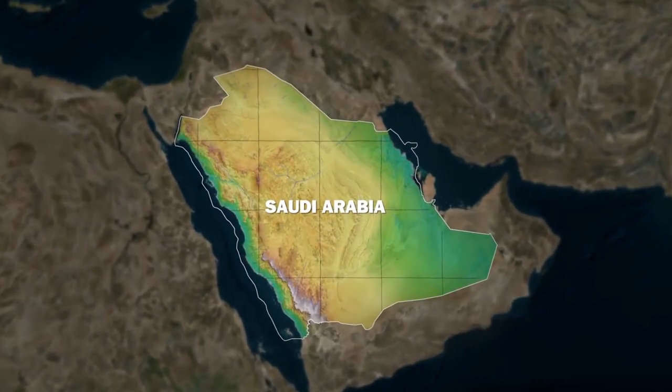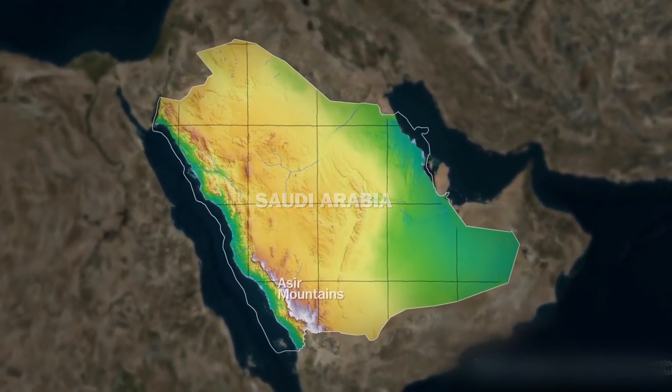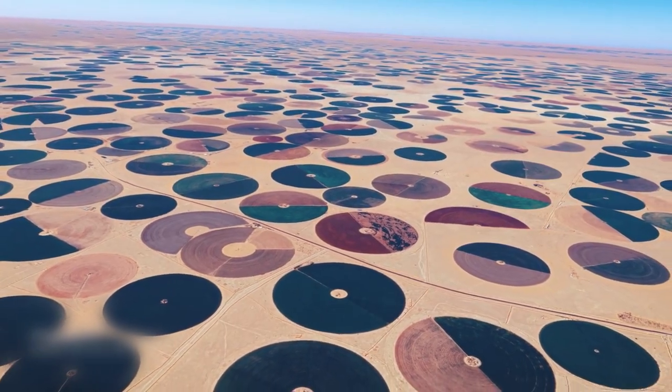In this video, we will explore how Saudi Arabia has managed to turn desert into farmland, and why their farms have such unique shapes.